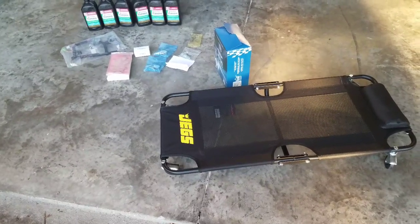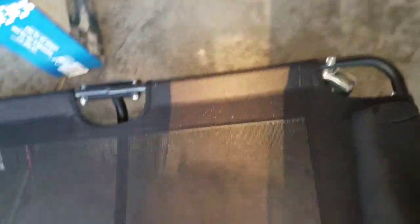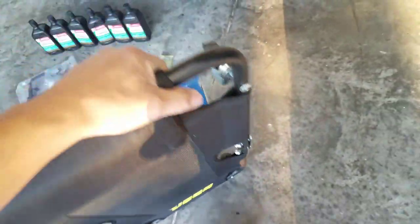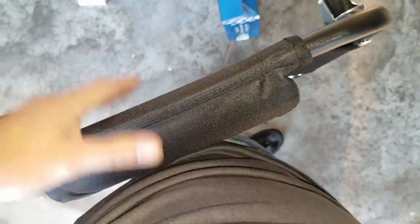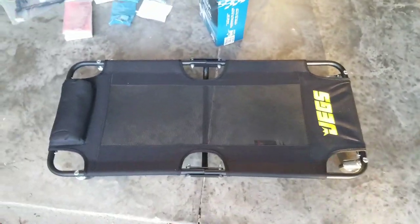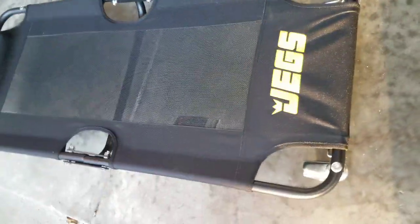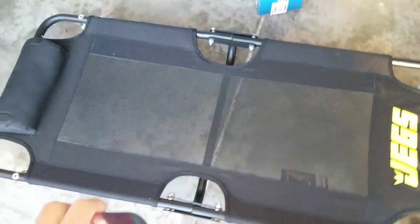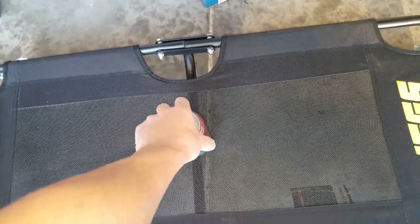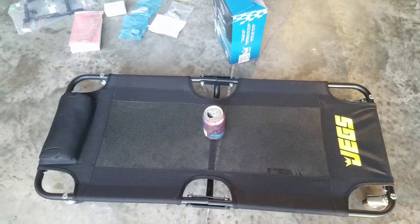I also bought this little mechanics creeper from JEGS — not sponsored — got it for $17. It comes up to about my waist, and you don't really need much more than that because only your upper torso is going in there unless you're really tall. I like it. It's on sale right now on JEGS, and I've been buying a lot of parts from them for my build.